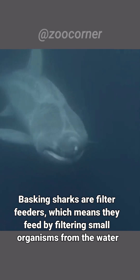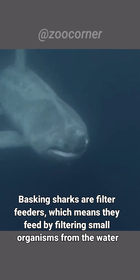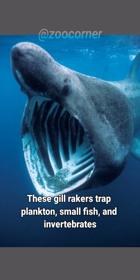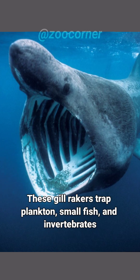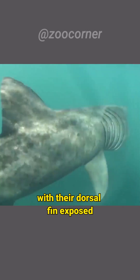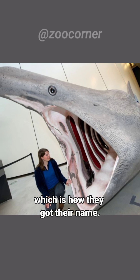Basking sharks are filter feeders, which means they feed by filtering small organisms from the water. They have specialized structures called gill rakers that act as filters. These gill rakers trap plankton, small fish, and invertebrates as the shark swims with its mouth open. While feeding, they often swim near the surface of the water with their dorsal fin exposed, which is how they got their name.